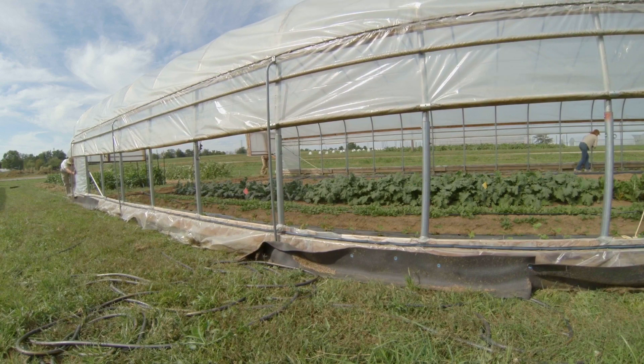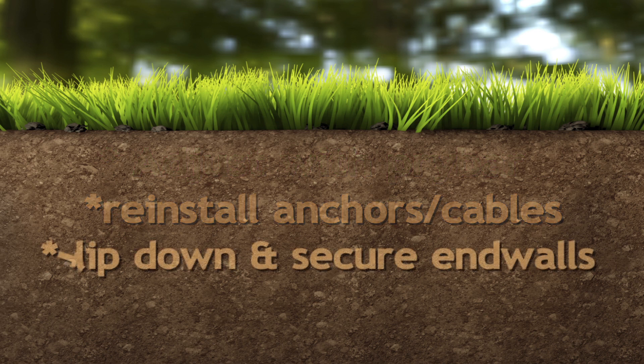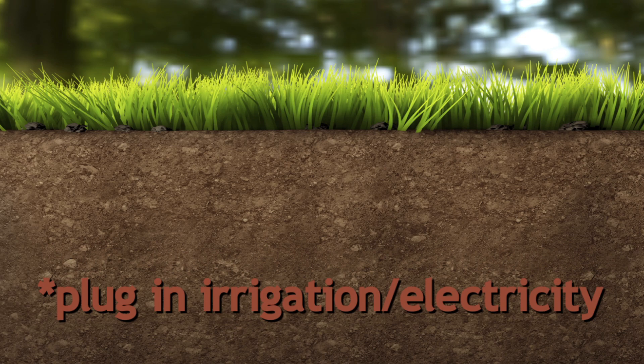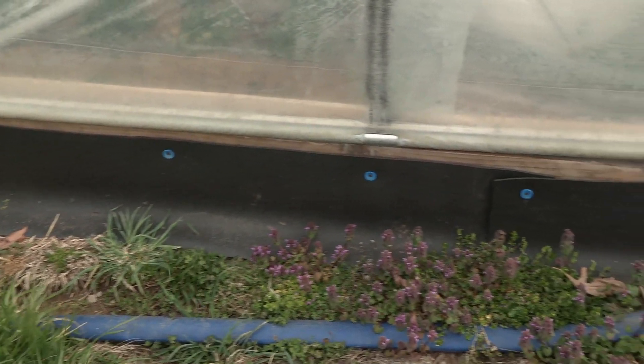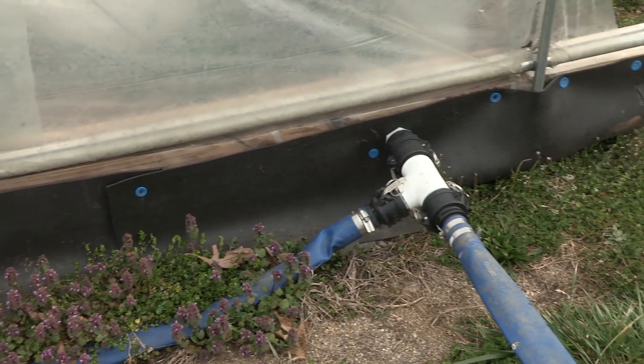With all of the tunnels moved to their final position, we will adjust alignment with the pry bar, reinstall anchors and cables, flip down and secure the end walls, and get all irrigation and electricity plugged back in. And since this is the final position before winter, we will ensure good sealing around the skids and on the end walls after the tunnel is secured.